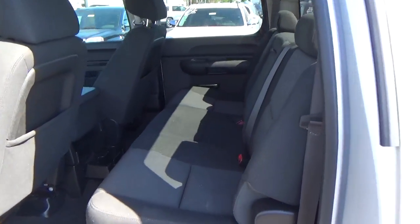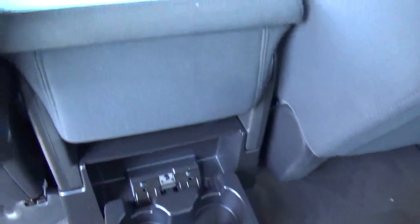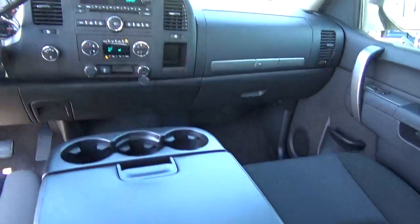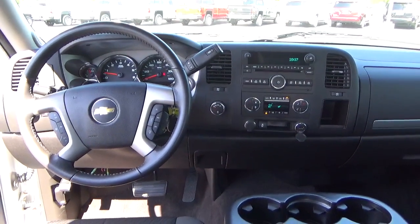Folding rear seat. Come check us out at Hay to See Automotive on the west side of Columbus.